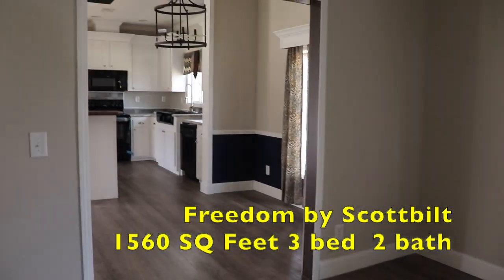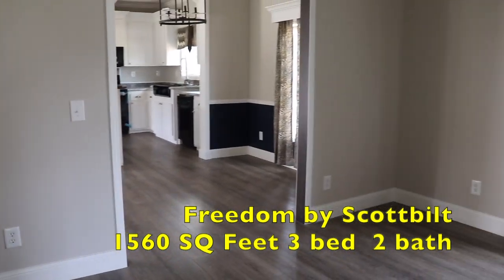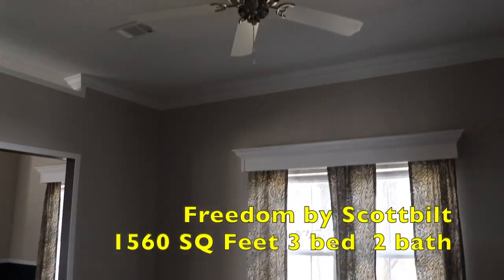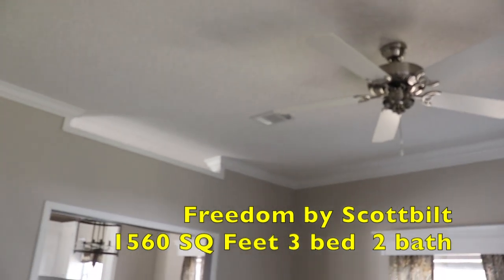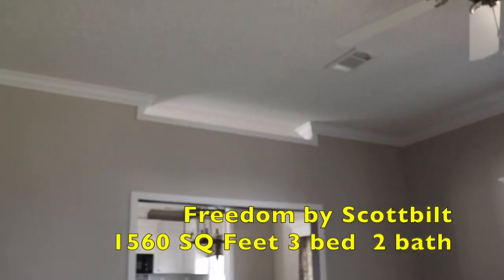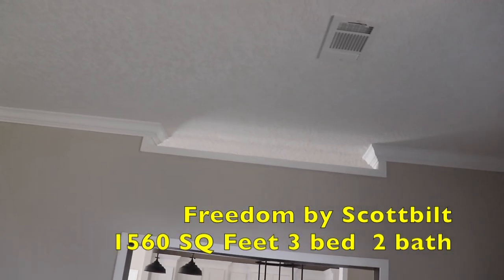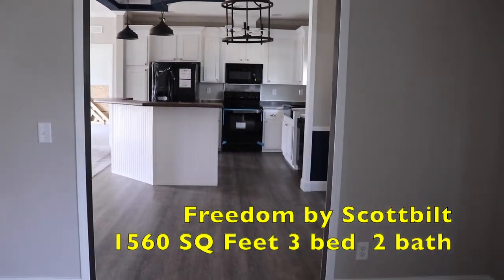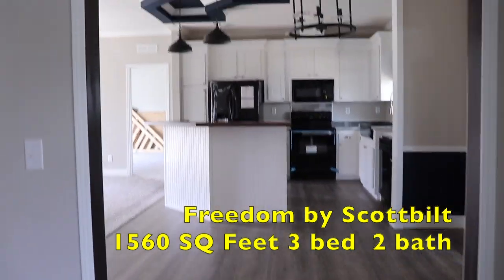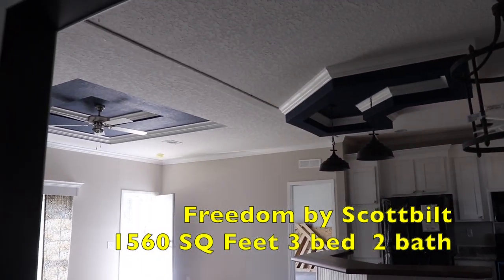You also have a ceiling fan in the family room, and your vents are in the ceiling. I love that cut-out up there into the dining room and kitchen area — really nice.